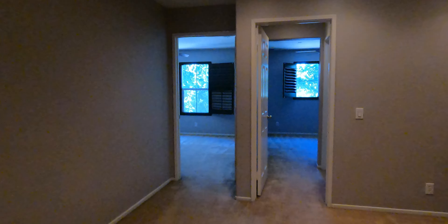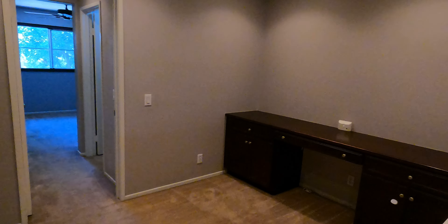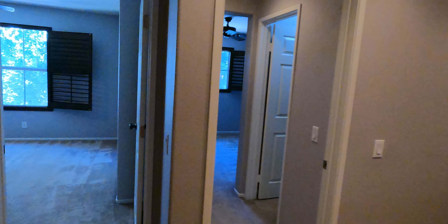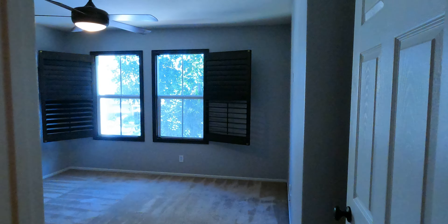All right, next we'll take a look upstairs. The four bedrooms — first thing you'll see is a little play area or office. The first room here is the master bedroom.